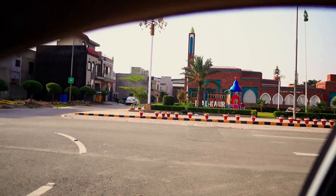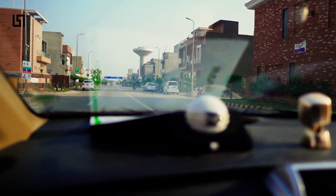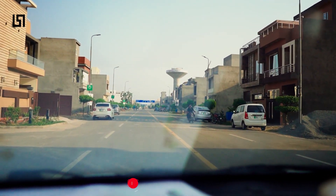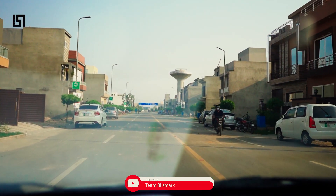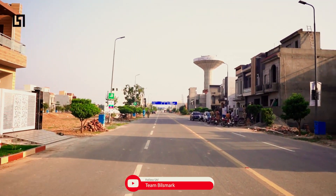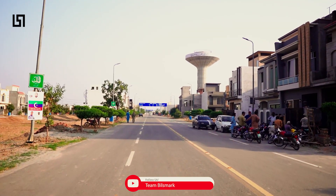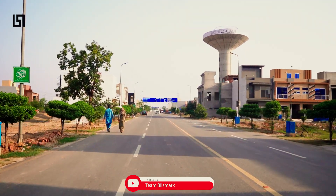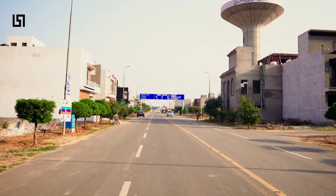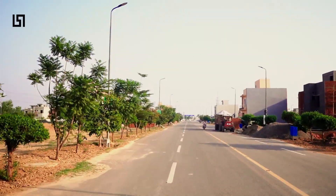This is a municipal area. The original price of the plot was about 15 lakh 75 thousand. The current value is about 40 lakhs. A 5 marla plot will now be about 50 to 55 lakhs, and the platinum home system is about 70 lakhs. Now we have entered C-Block.